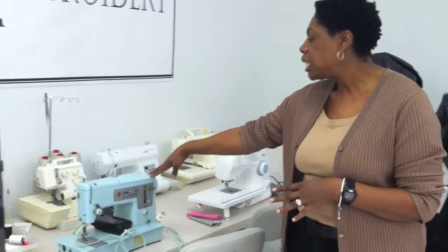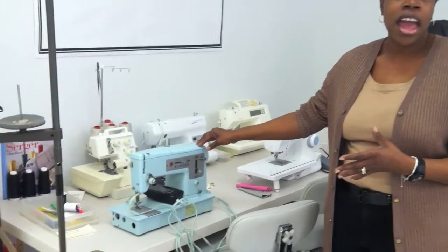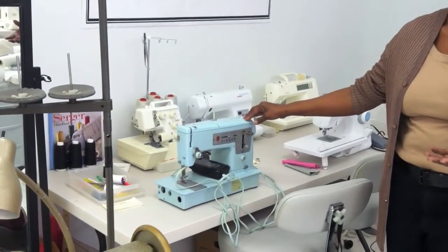We get all kinds of sewing machines in, such as this sewing machine — this is a Singer and this is from the 50s. We can teach you how to use that old sewing machine that you've had forever that was probably passed down to you from your grandmother or great-grandmother as well.